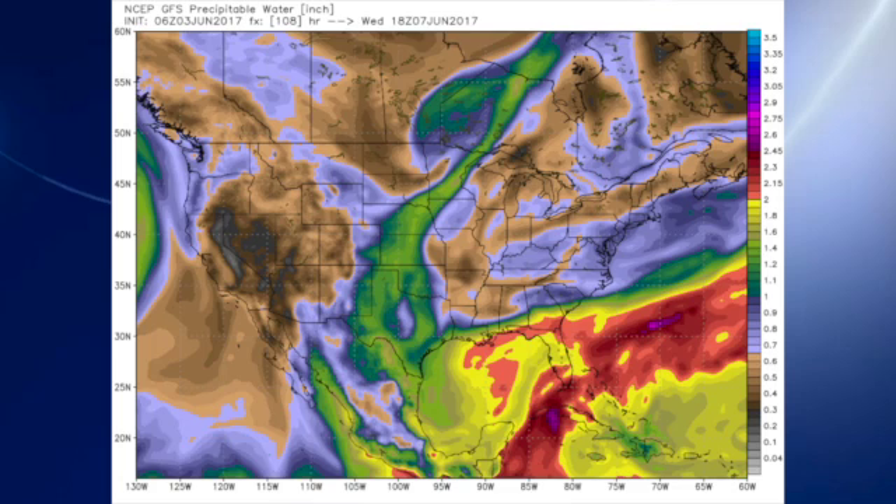Let's take a look at precipitable water values. You can see — wow — they are really down. Where we were in the 90th percentile and above, the values are now down below one inch generally for the southeastern U.S., and that will certainly feel nice.